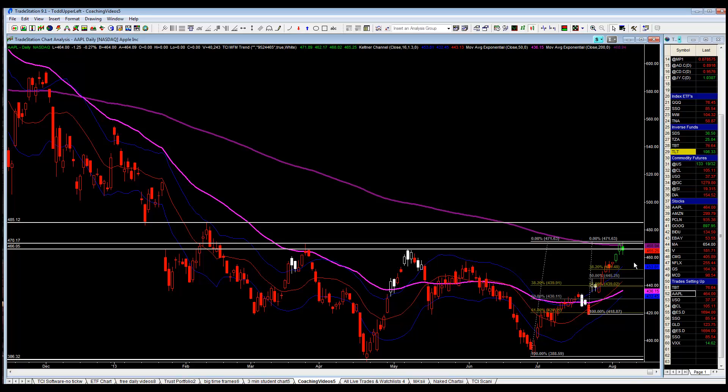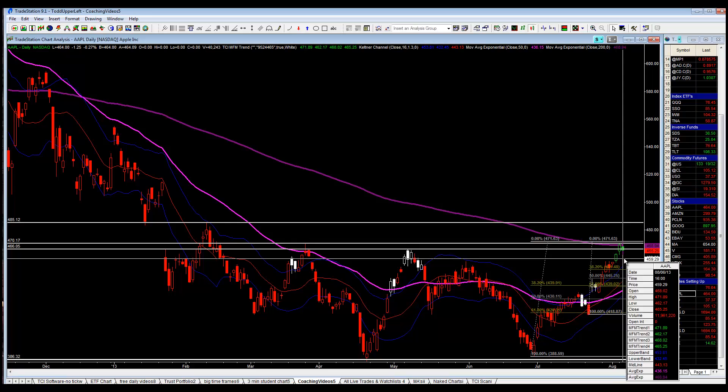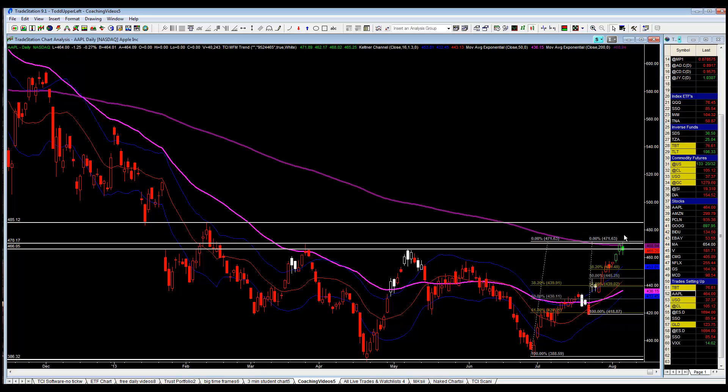The market's going to open up about 464. This is definite resistance. If we get a closing price above yesterday's high of 471.89, around 472, then I think we'll start breaking that 200 exponential moving average.